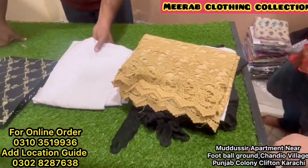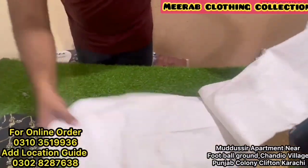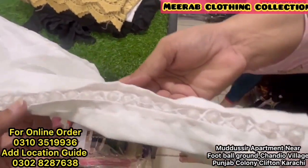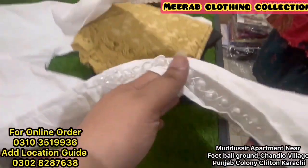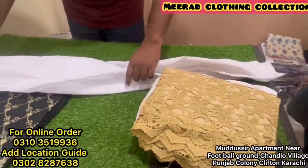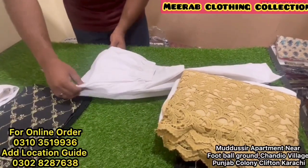Besides that, this is our third range of trousers. You can check it out — look at this. You will get a stitched trousers collection with styling. It is a beautiful design. The price is 350 rupees. You will get the black color. This is a very special price.